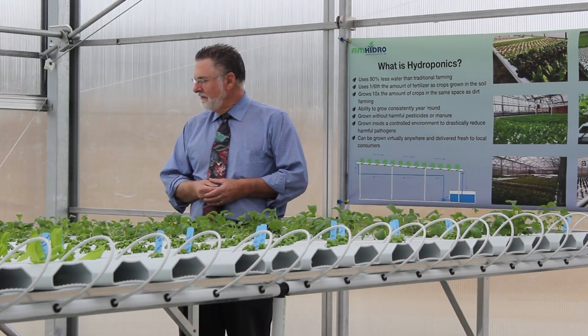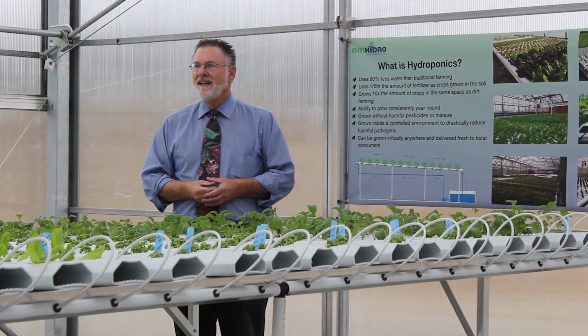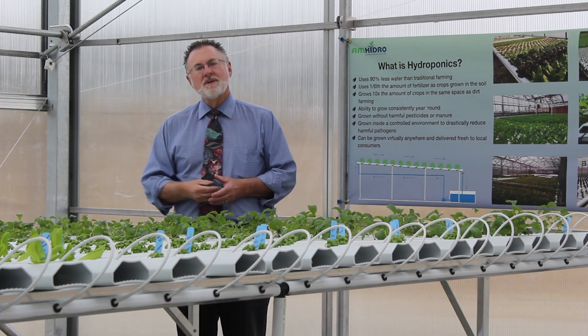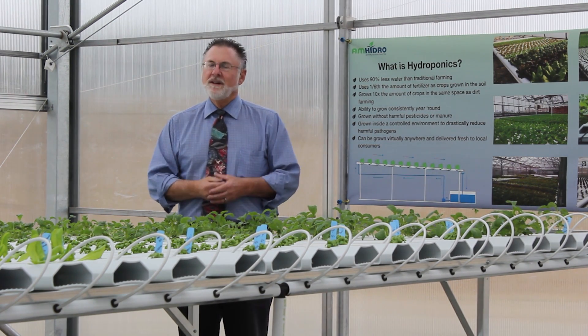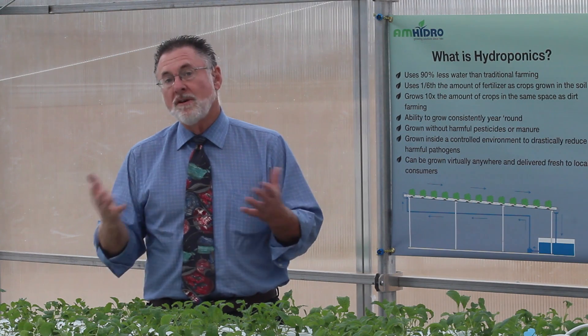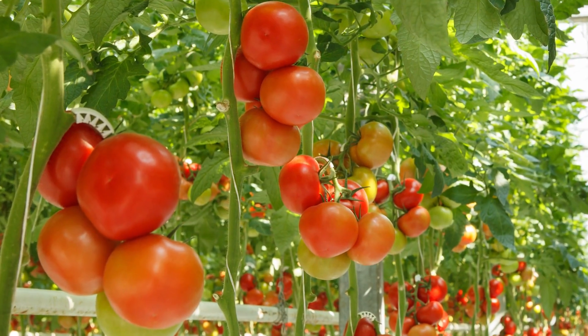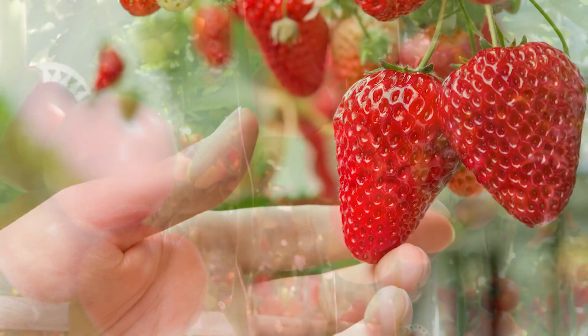As you can see here in front of me, we have a variety of leafy greens in this 3,000 square foot section of the greenhouse. Coming down the road in a few weeks on the other side, we'll have about 1,500 square feet of vine crops that will produce tomatoes and strawberries and other types of products.